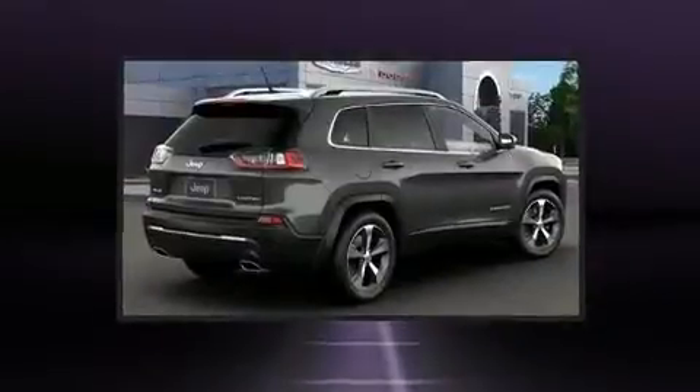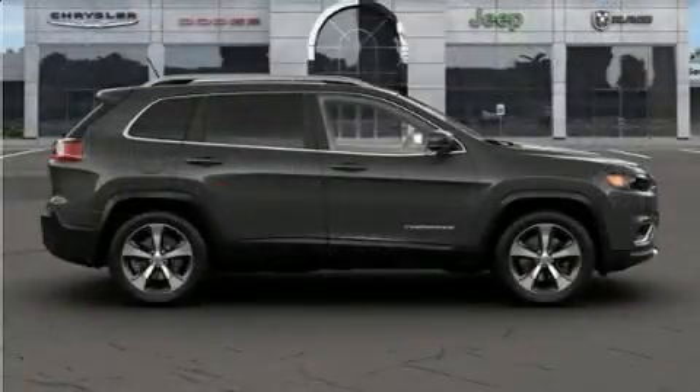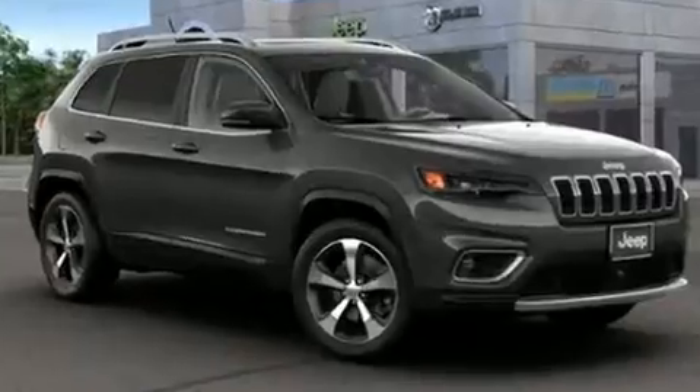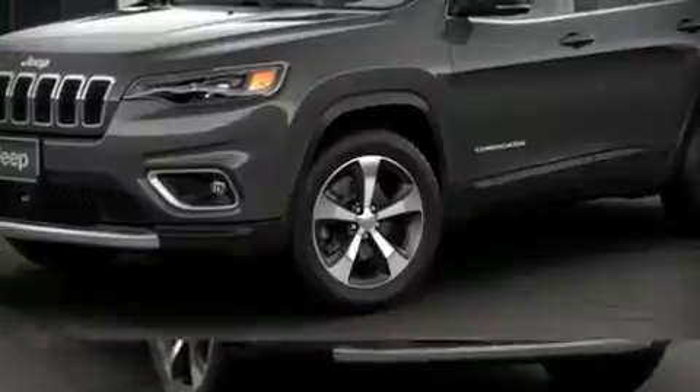A security system and four-wheel disc brakes with ABS round out the safety package. Electronic stability control stands out as a technologically savvy innovation, keeping you better connected to the road.